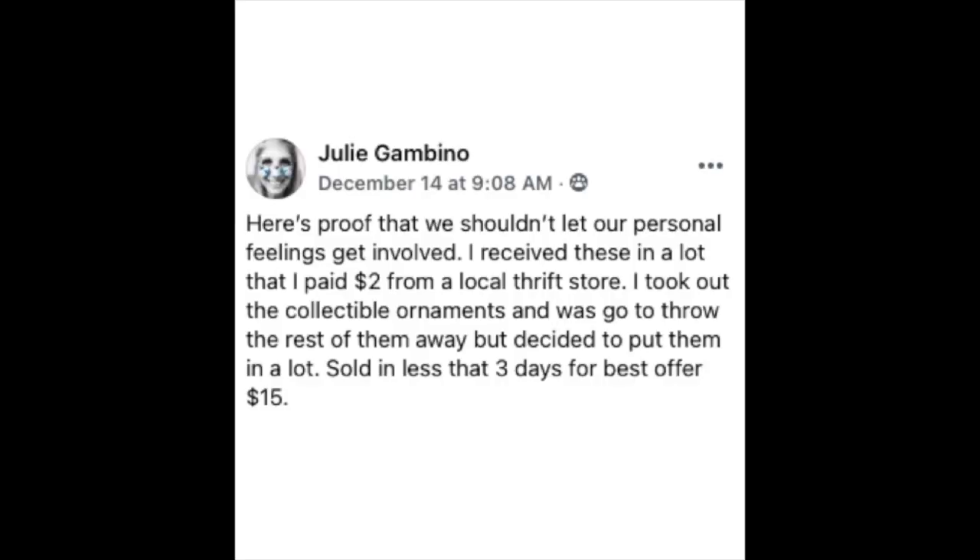On to some Christmas items — yes, it's December, but Christmas does sell all year. Julie sold a vintage lot of 11 assorted mixed wood Christmas ornaments for $15. Here's proof we shouldn't let our personal feelings get involved: she received these in a lot she paid $2 for at a local thrift store. She took out the collectible ornaments and was about to throw out the rest, but decided to put them in a lot. Sold in less than three days for a best offer of $15. She was going to trash these and ended up selling them — good for you, Julie.